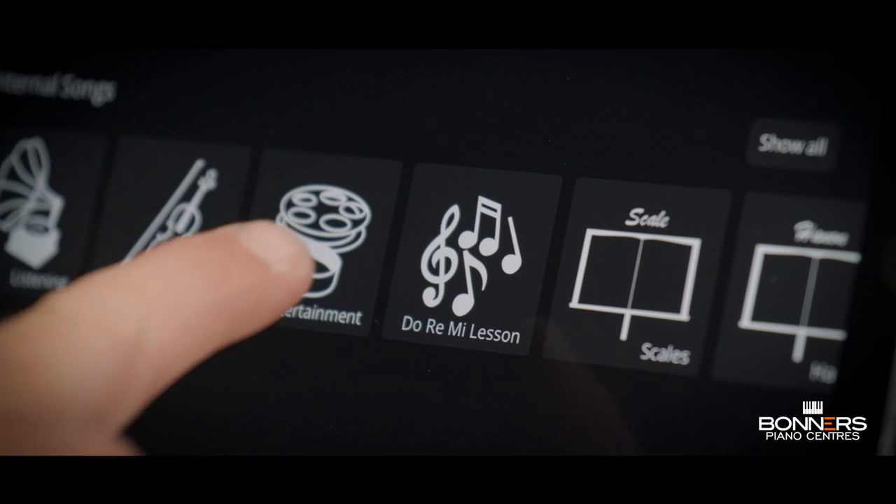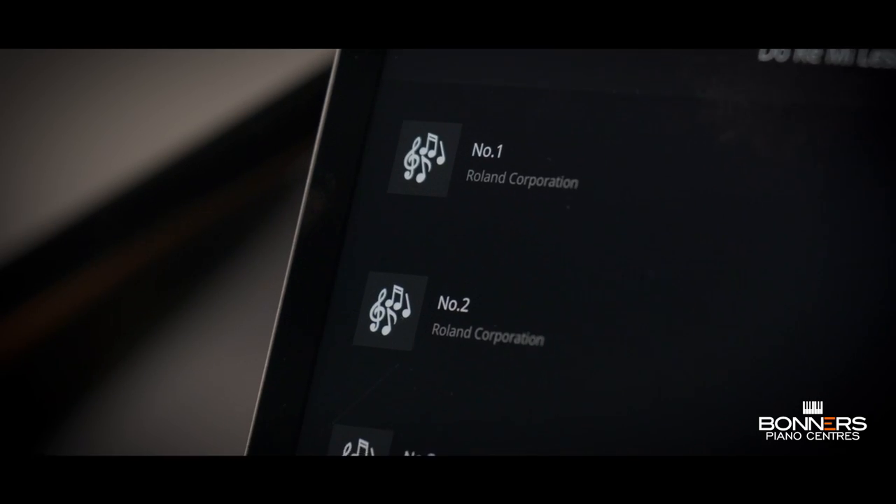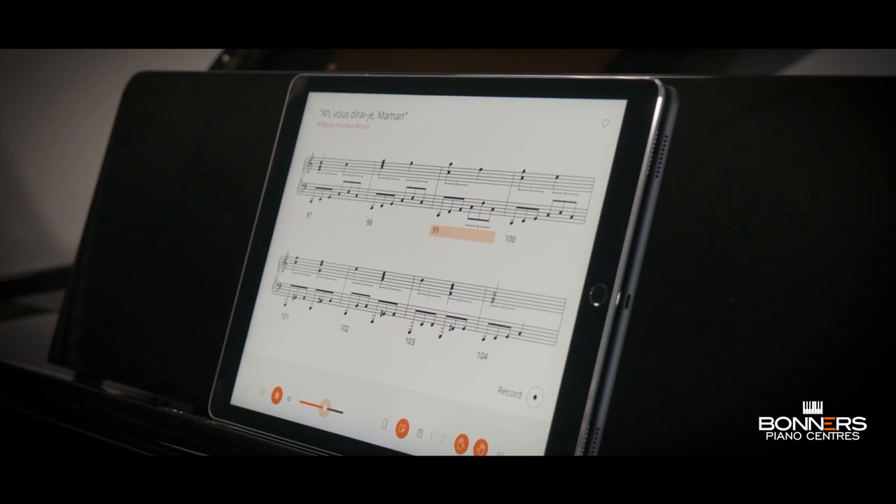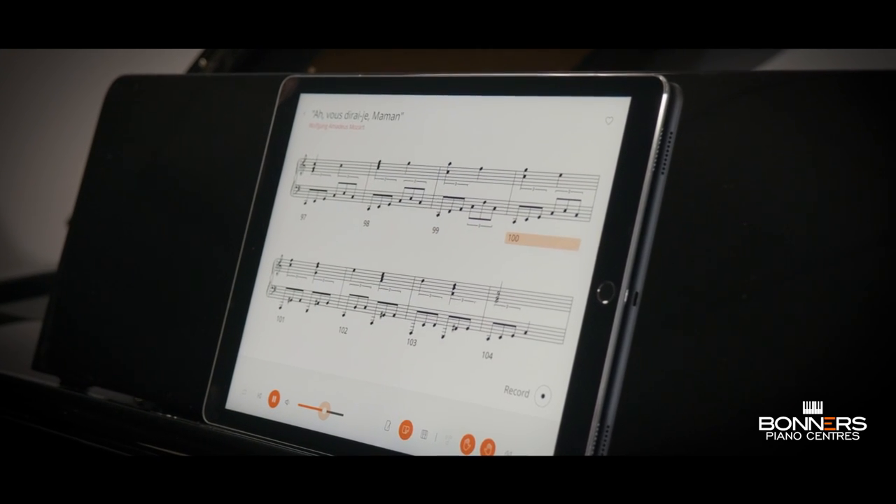The piano app also provides a visual metronome for practising your timing and a simple recorder function for checking your own piano performances. There are also fun training exercises to make practice more enjoyable, especially for younger players. It's also possible to select songs and view musical scores from your piano's onboard song library, and you can play along with a full band sound using the automatic accompaniment that follows the chords you play on the keyboard.